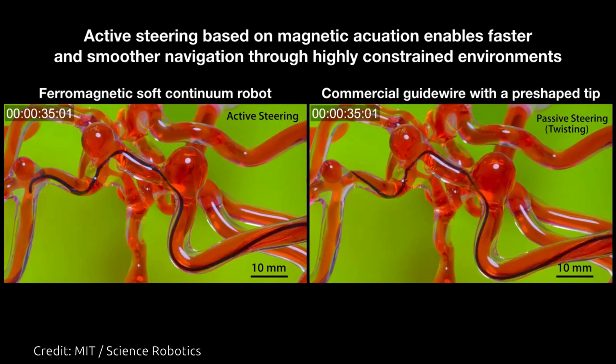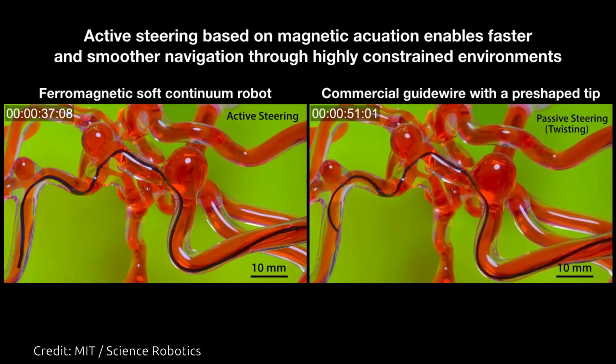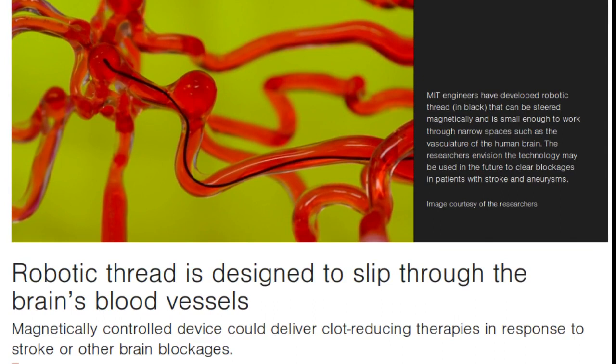This procedure can be physically taxing, requiring skilled surgeons to endure repeated radiation exposure from fluoroscopy. The medical guide wires used in such procedures are passive, meaning they must be manipulated manually and are typically made from a core of metallic alloys coated in polymer — a material that could potentially generate friction and damage vessel linings if the wire were to get temporarily stuck in a particularly tight space.